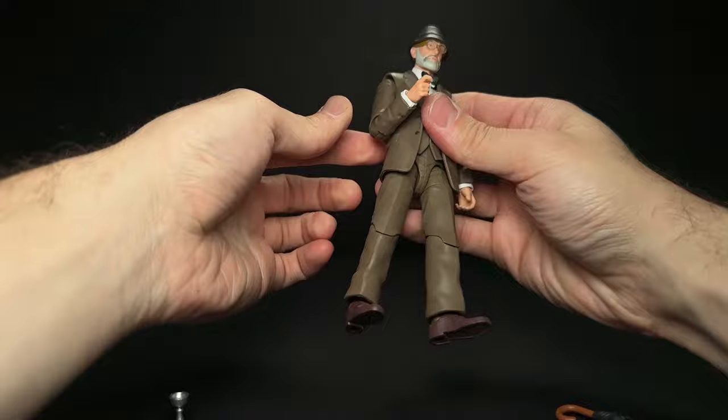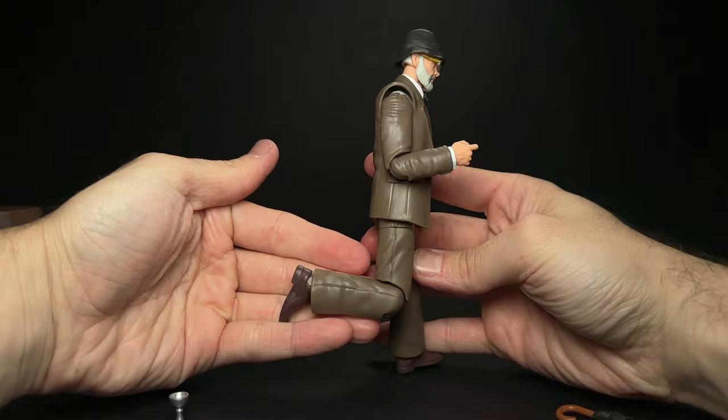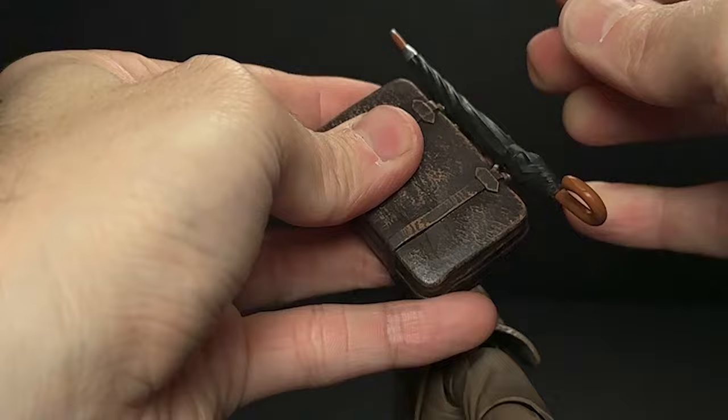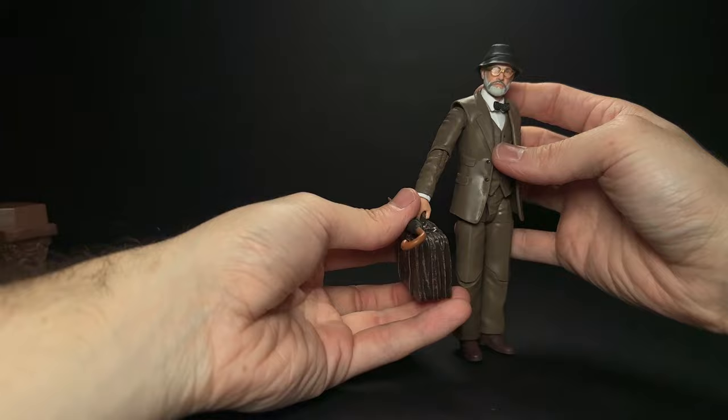I haven't really covered articulation on any of these figures because we've gotten so many in the line. A lot of the joints were really tight when I got them, so just be careful when moving them around. The articulation is pretty much the same as what we've seen on all the figures so far since they are only on a couple of different bodies that they keep reusing. And the little hidden trick I mentioned — the umbrella has two little holes in it so it can peg onto the suitcase and sit and balance right on top, which I thought is so cool. It just is such a nice looking accessory.